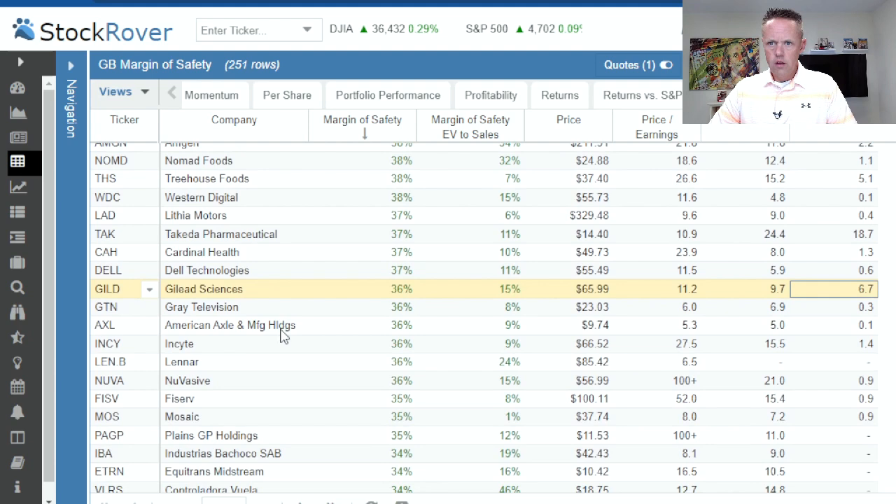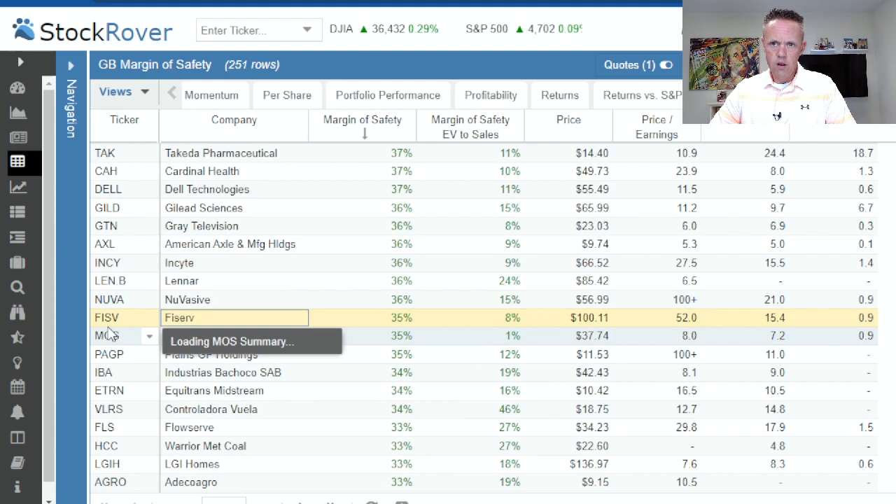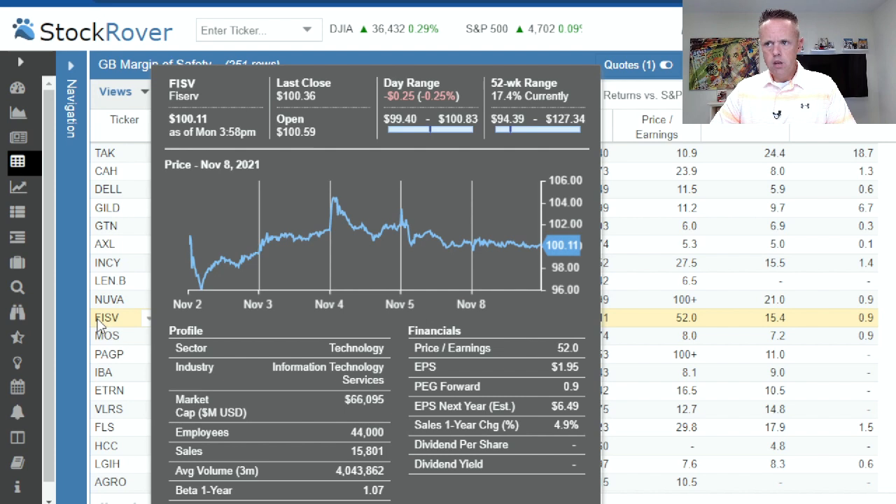Fiserv offers fintech services to old-school brick-and-mortar banks. They've got a 35% margin of safety, 8% EV to sales, at $100. Price to earnings of $52, forward PE looks good at $15.4, and PEG forward is under one. The one thing I've never really liked about Fiserv is the slowing growth on the sales side, but you have an EPS so it's a profitable company. And at least according to the forward PE, it looks like EPS could grow even more next year — worth looking at.